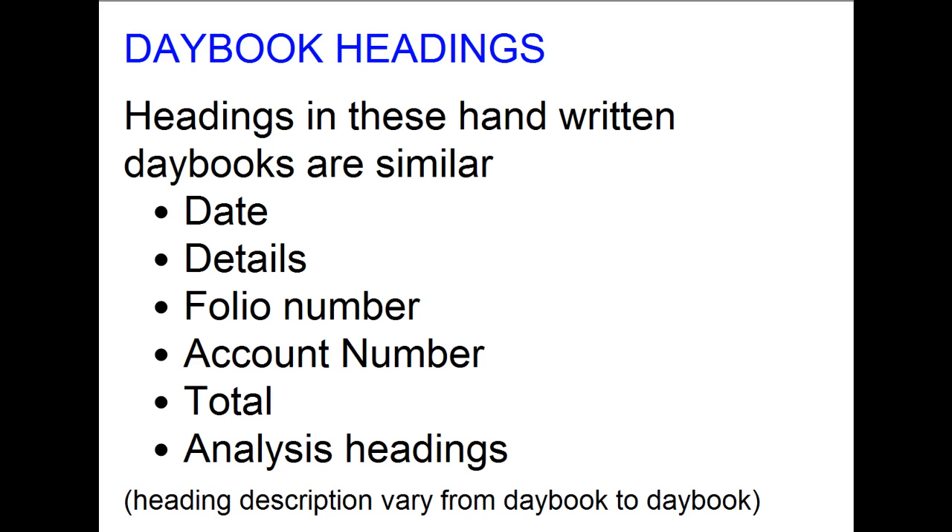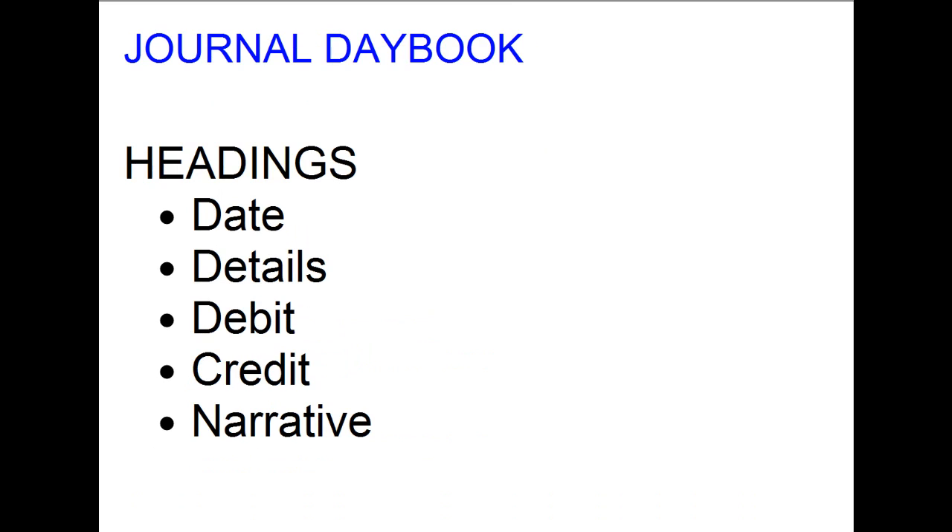The headings in these handwritten day books are similar across each day book: the date, the details, the supplier or customer name, the folio number referring to the supplier or customer transaction number, an account number referencing the supplier or customer account, the total value of the transaction, and analysis headings — though the actual heading names differ from day book to day book. The journal day book is a special case where the analysis columns are simply the debit column and the credit column.